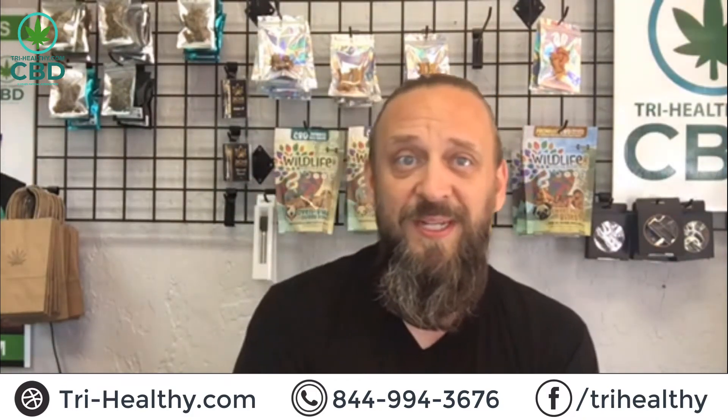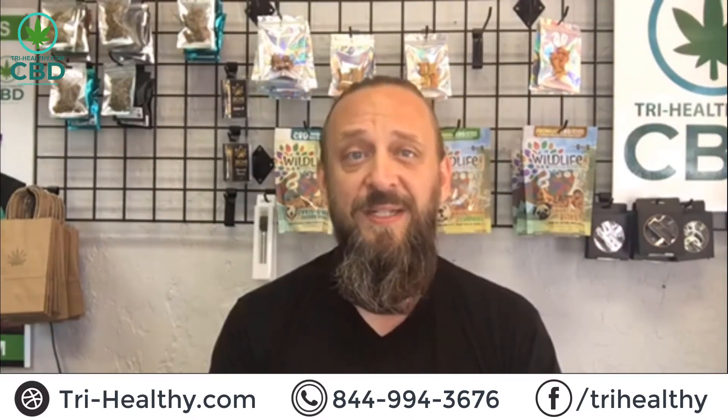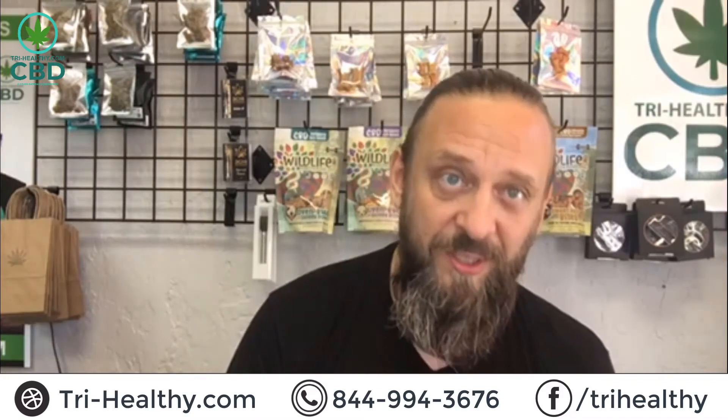Before we get into that, make sure you check out all of our Delta 8 products on our website, Tri Healthy. Just search Delta 8 — lots of great Delta 8 THC products on the website. If you have questions on Delta 8, send me a text at 844-99-HEMPO with your Delta 8 question.